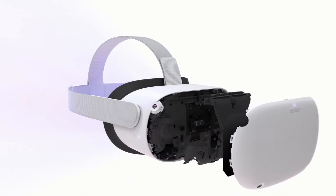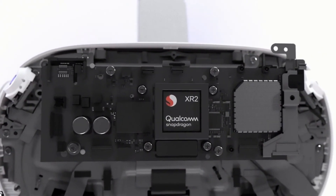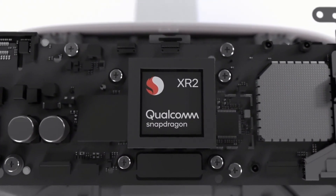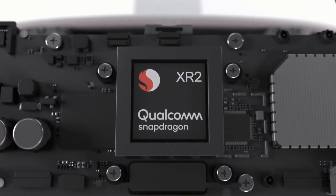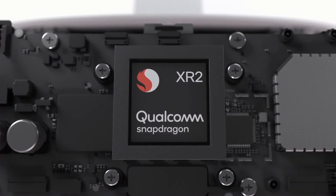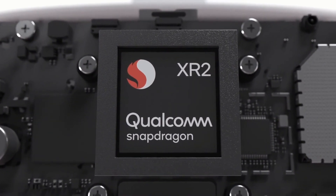There are a bunch of improvements that we have made to the hardware. We've been working on this with Qualcomm for years, and Quest 2 is the first major consumer device that runs on the Snapdragon XR2 platform. It's fully customized for VR and AR, with support for multiple cameras and technology like fixed foveated rendering.